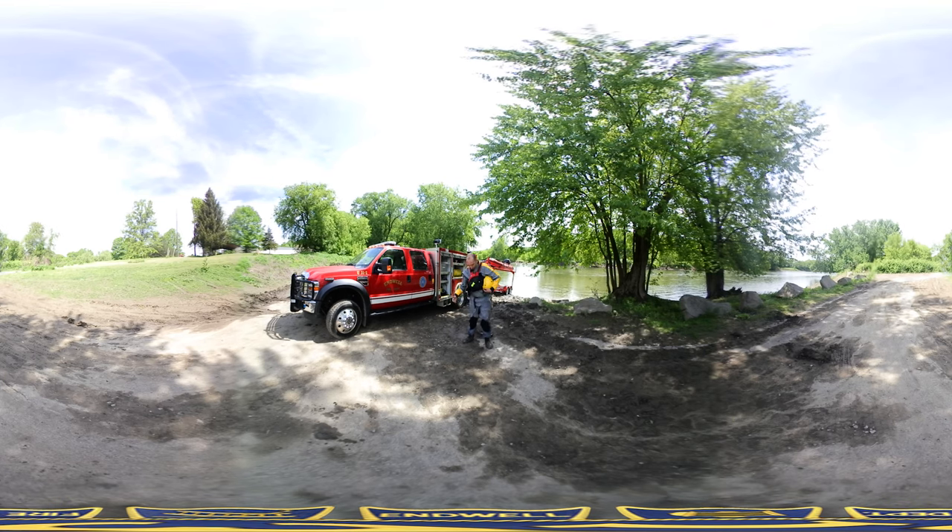As you can see, I'm standing here in my proper PPE. I've got my dry suit, my PFD, and my helmet. And if you're going to go swimming this summer, make sure you do so in a designated swimming area with proper supervision.